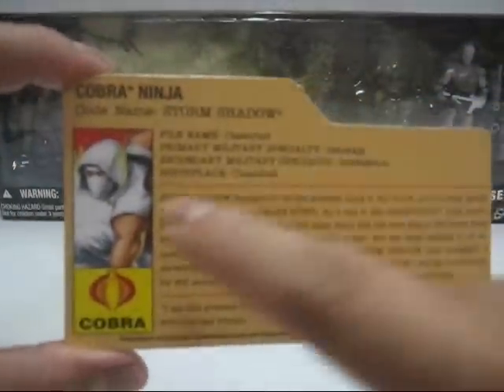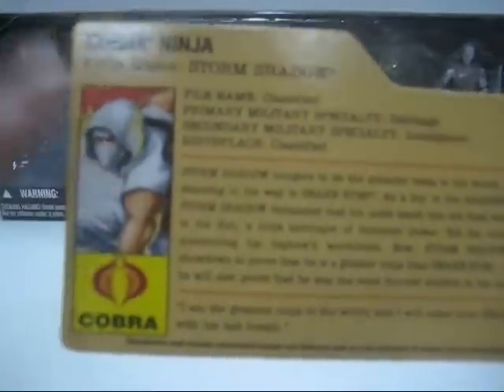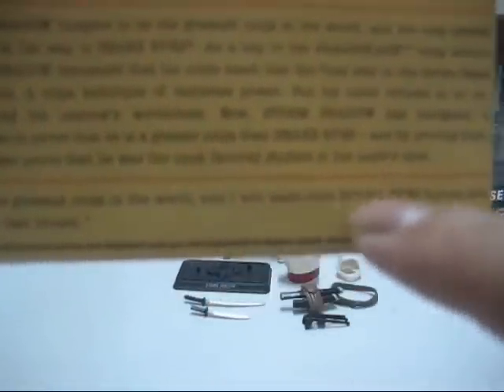It comes with a file card. The top part is stated as Cobra Ninja, codename Storm Shadow, and this artwork actually appeared in the single-carded version — very nice artwork of the Resolute Storm Shadow. File name: classified. Primary military specialty: sabotage. Secondary military specialty: intelligence. Birthplace: classified. Storm Shadow hungers to be the greatest ninja in the world, and the only person standing in his way is Snake Eyes. As a boy in the Arashikage ninja school, Storm Shadow demanded that his uncle teach him the final steps in the Seven Steps to the Sun, a ninja technique of immense power, but his uncle refused, questioning his nephew's worthiness. Storm Shadow has instigated a showdown to prove that he is a greater ninja than Snake Eyes, and by proving that he will also prove that he was the most favourite student in his uncle's eyes. At the bottom he quotes: 'I am the greatest ninja in the world, and I will make sure Snake Eyes knows this with his last breath.' Very nice. At the back it is all black.